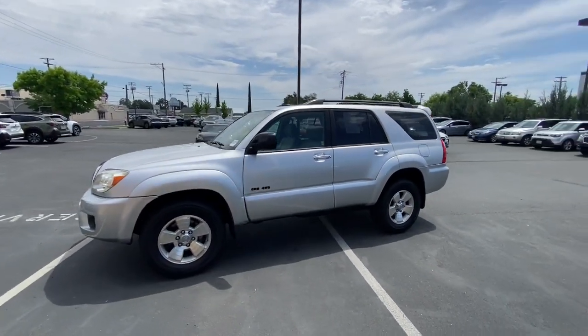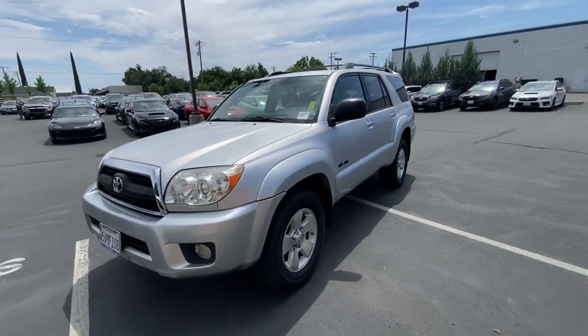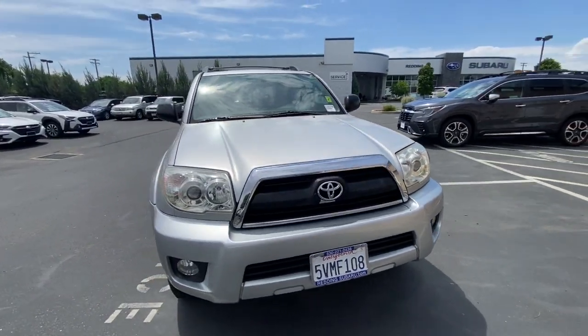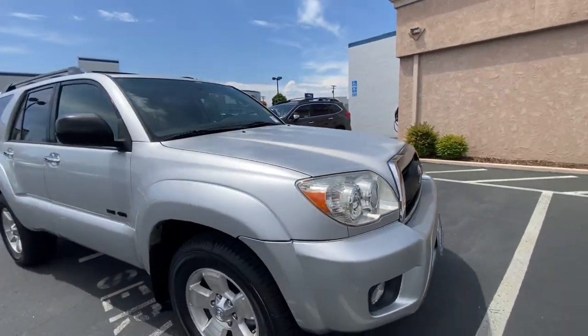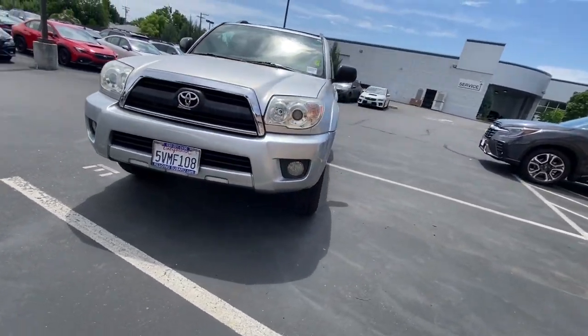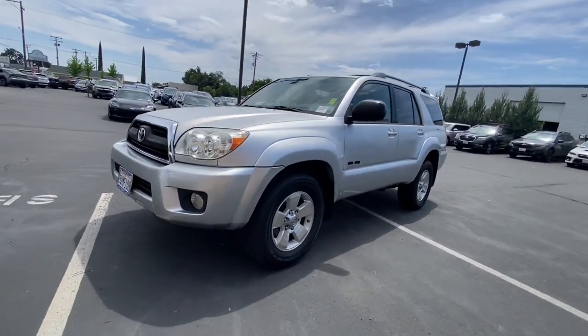These are just some of the great options this vehicle comes with: keyless entry, power passenger seat, heated mirrors, fog lamps, steering wheel audio controls, electronic stability control, aluminum wheels, power driver seat, alarm, and intermittent wipers.